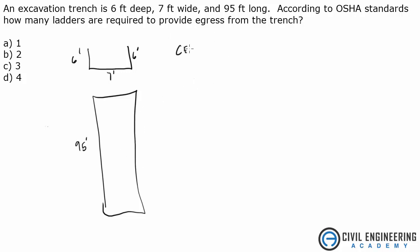In the Civil Engineering Reference Manual, Chapter 82, which covers construction safety — specifically page 82-3 — there's a paragraph that states: in trenches 4 feet deep or more, ladders, stairways, or ramps are required with a maximum lateral spacing of 25 feet.